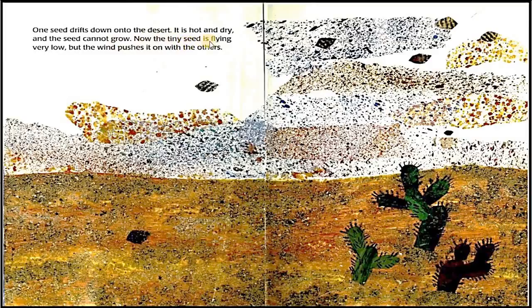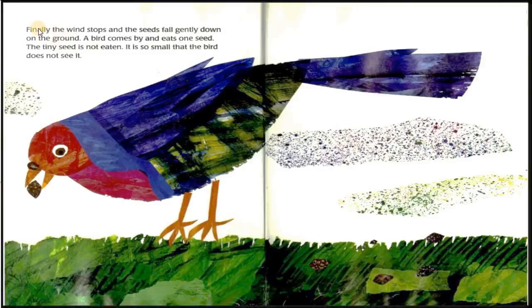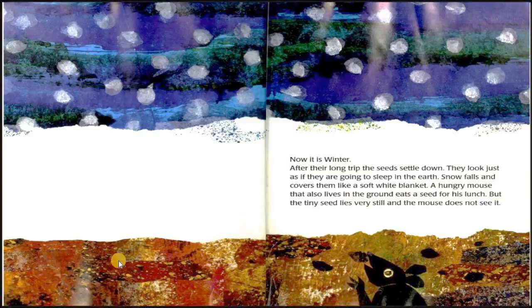Now the tiny seed is flying very low, but the wind pushes it on with the others. Finally, the wind stops and the seeds fall gently down on the ground. A bird comes by and eats one seed. The tiny seed is not eaten — it is so small that the bird does not see it. Now it is winter. After their long trip, the seeds settle down. They look just as if they are going to sleep in the earth.